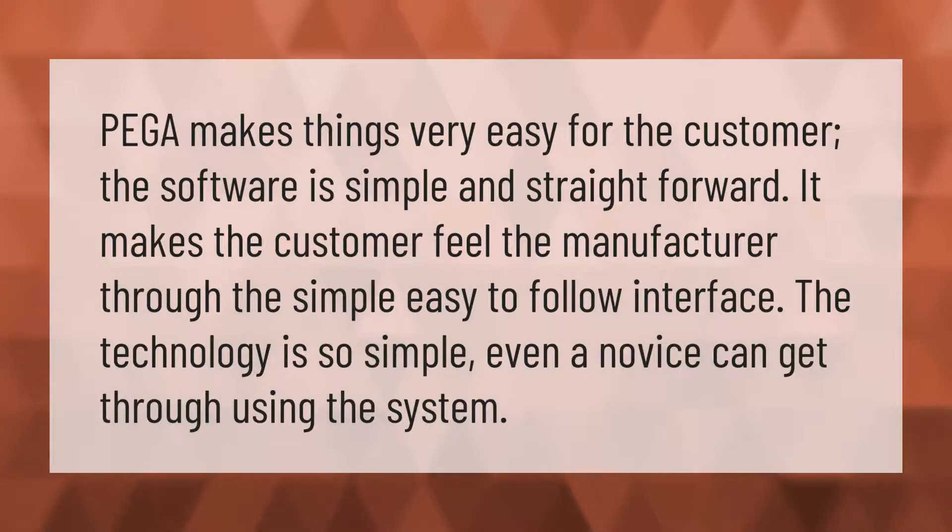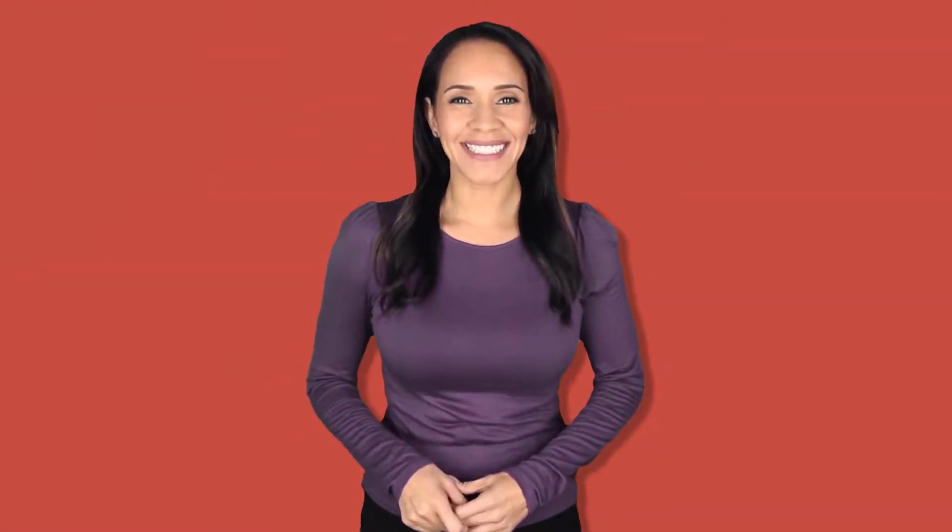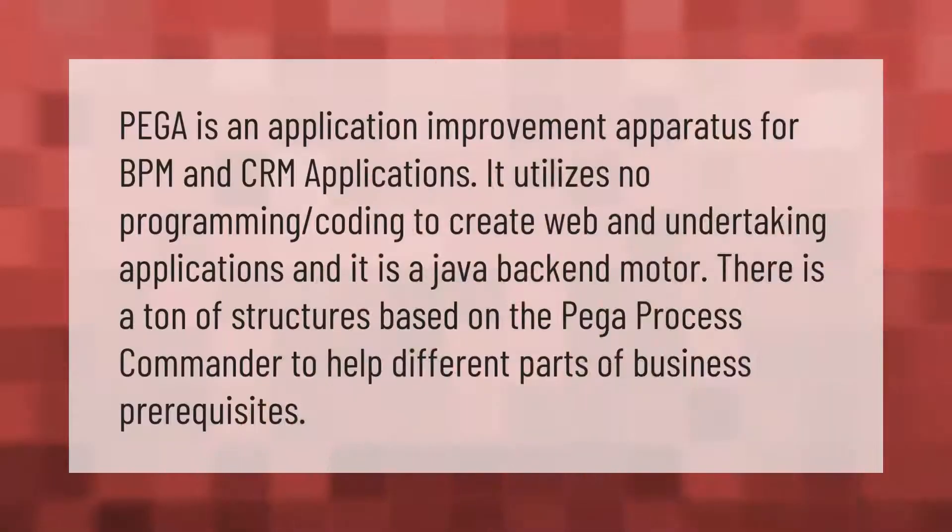PEGA is an application improvement platform for BPM and CRM applications. It utilizes no-code programming to create web and enterprise applications, and it is powered by a Java backend engine. There are a ton of frameworks built on the PEGA Process Commander to support different parts of business requirements.